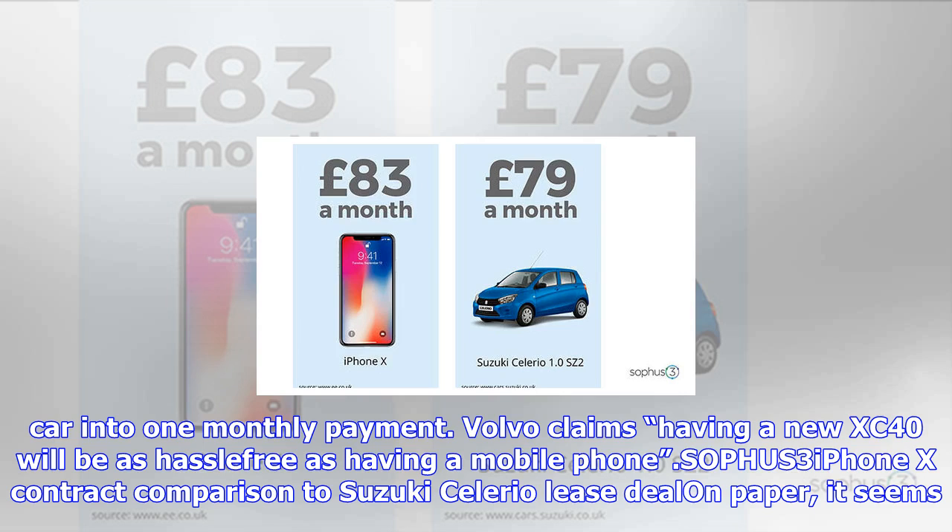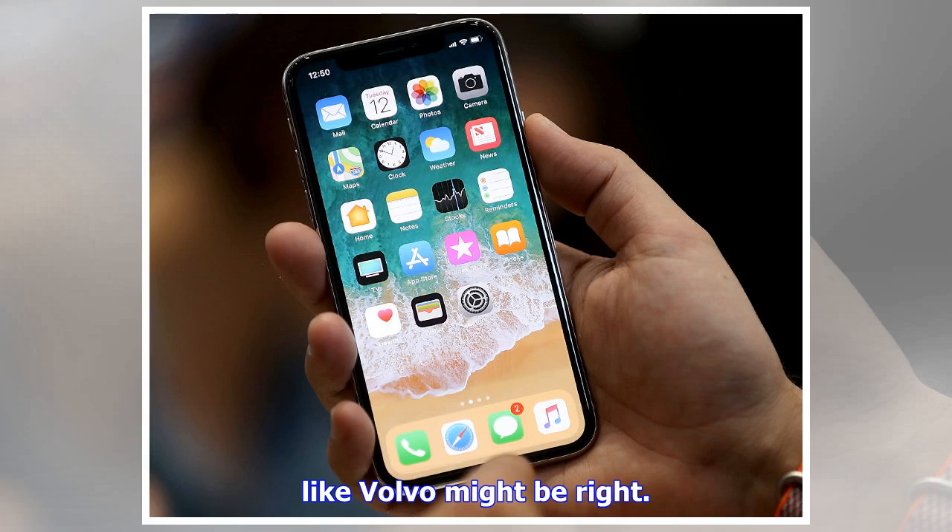Compared to a Suzuki Solerio lease deal, in principle it seems like Volvo might be right. Unfortunately, it's much more expensive than a smartphone as well. The monthly payment for the XC40 SUV is fairly expensive at £629, and it's non-negotiable.